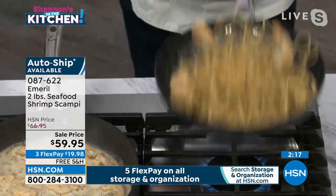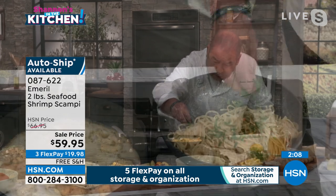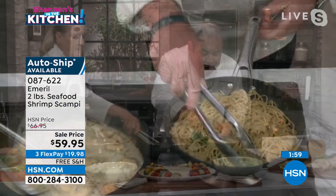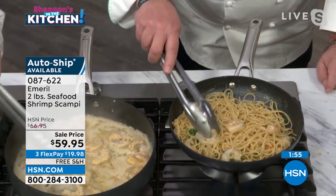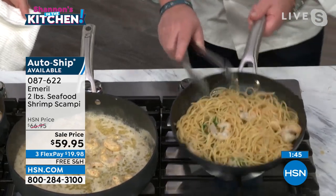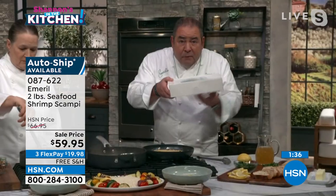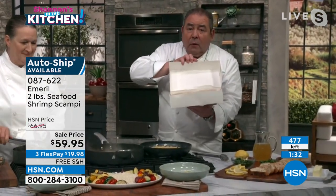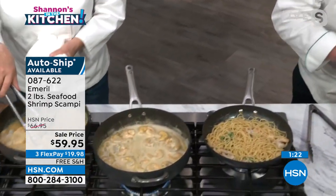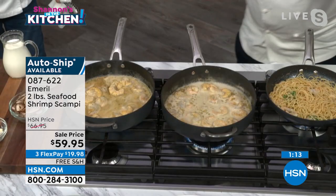We've added some blanched pasta to that first batch, tossing it in there. We're going to take a little bit of fresh parsley — or you could use chives or whatever you want. No seasoning. It's already seasoned and you can see the shrimp. You can see that built-in thermometer — the shrimp are cooked and you don't want to overcook them. So in about another minute, this dish is going to be ready. We're going to dish it up. But remember, folks, this is Emeril — coming to your doorstep in this little box. There's the shrimp scampi. That sauce is just totally coated on those shrimp.